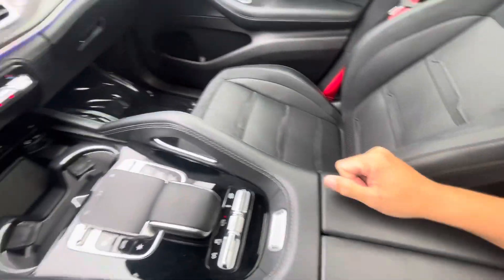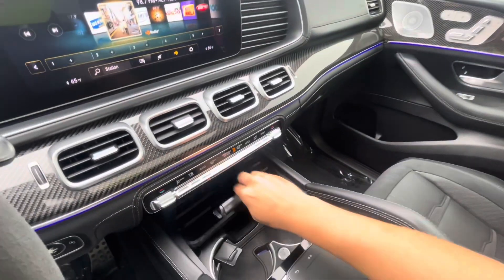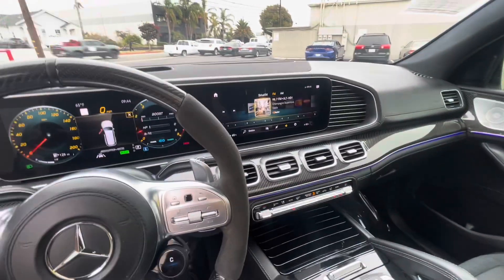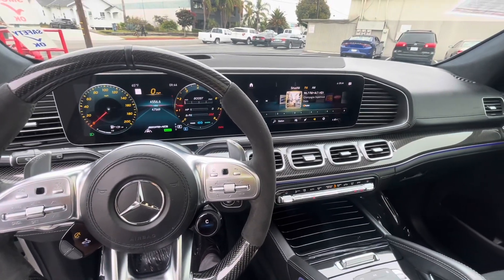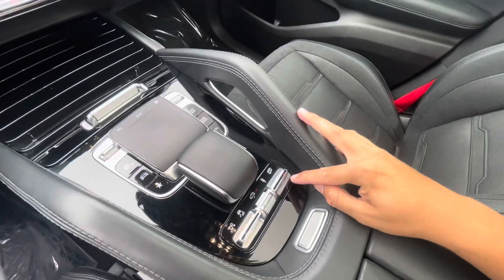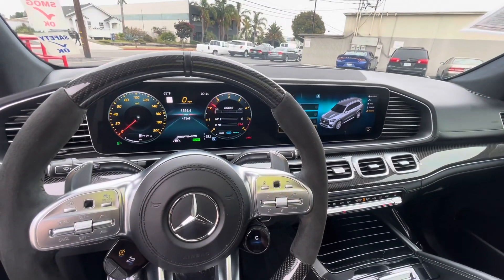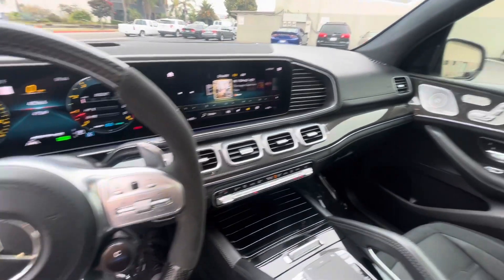The car does have air suspension, and you can actually change the exhaust mode too. Turning off the radio — so right now the exhaust is closed. We can press this, it lights up red, changes the mode a little bit, a little more aggressive. Overall, yeah, really a nice SUV.